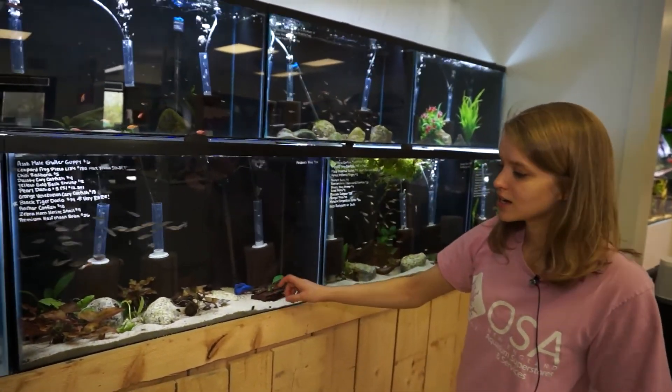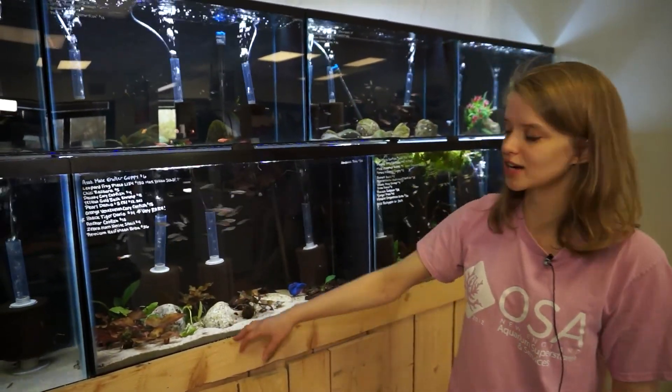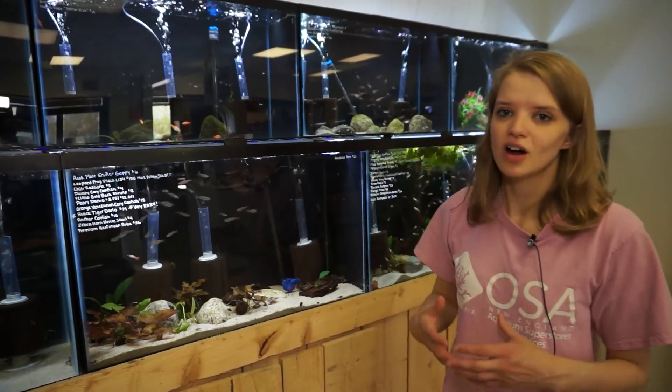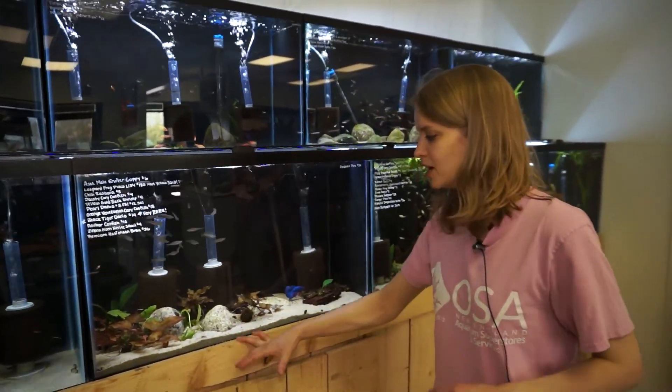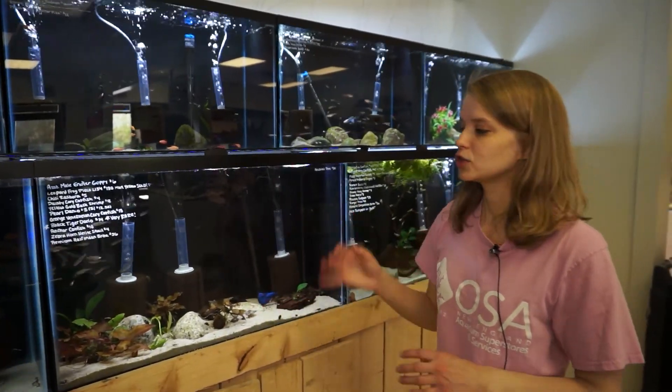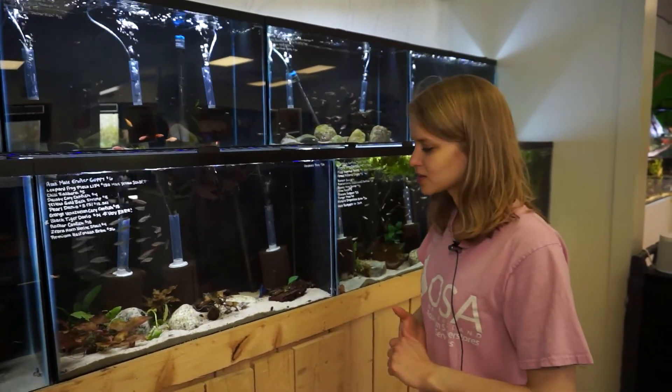I also have a really nice half moon betta. We've also got tiger darios — if you're interested in a really rare, awesome nano fish, these are for you. They're doing amazingly well. If you like scarlet badis, these are like an even cooler scarlet badis. Really, really neat — definitely gotta try those out.